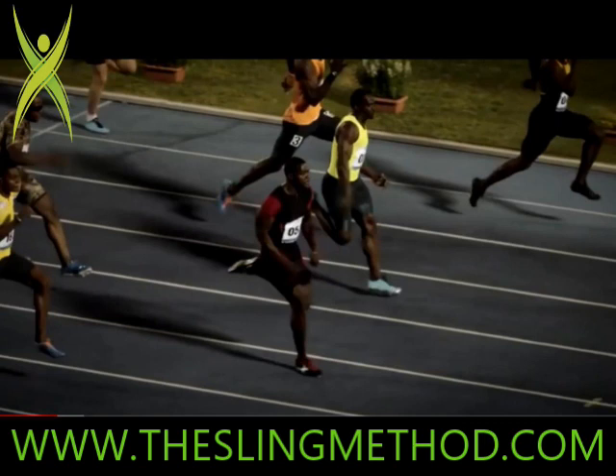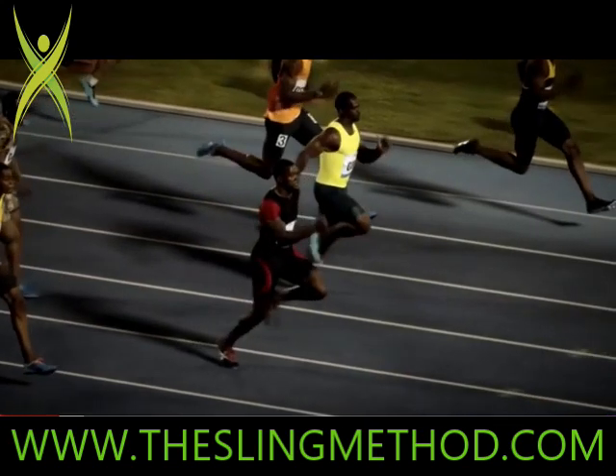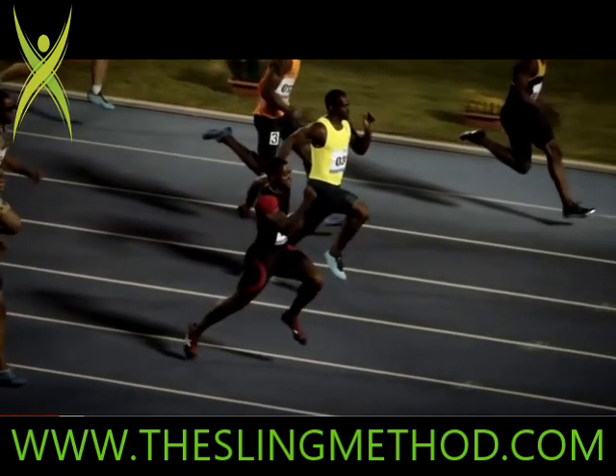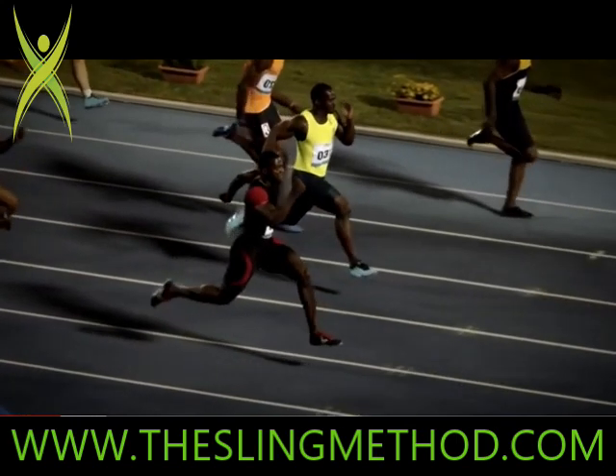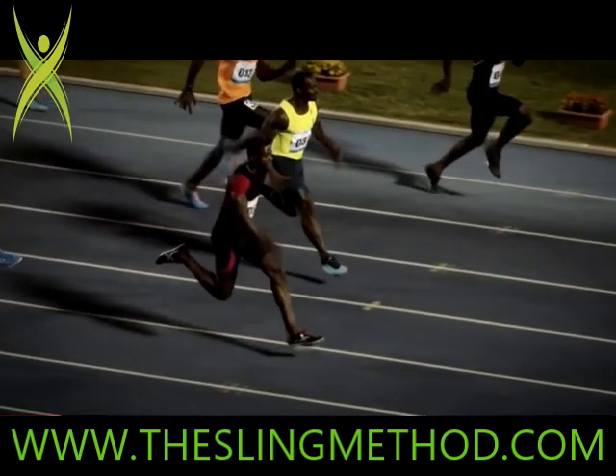Right there — that's one frame after his landing point, his initial contact point. And look, he is in contact with the ground way out there in front of him. Look at the angle from his foot to his hip — he's not under his hip. How is this even debatable? How are people not getting this? Even professional athletes think they're striking the ground under their center of mass. They're not.